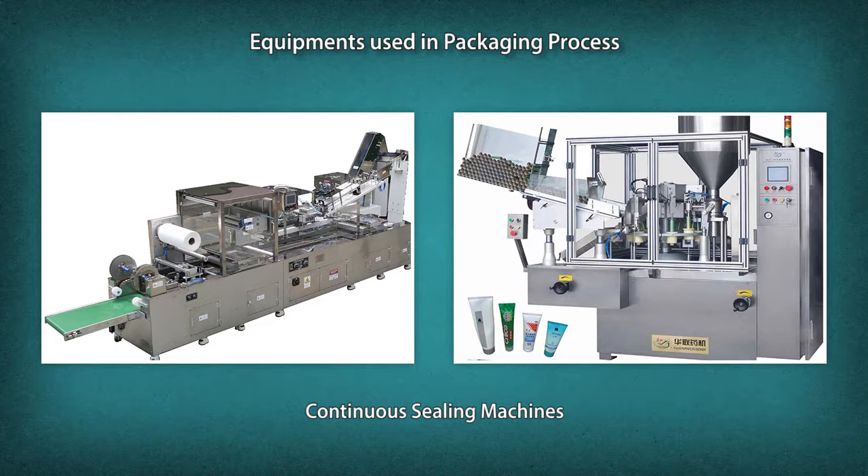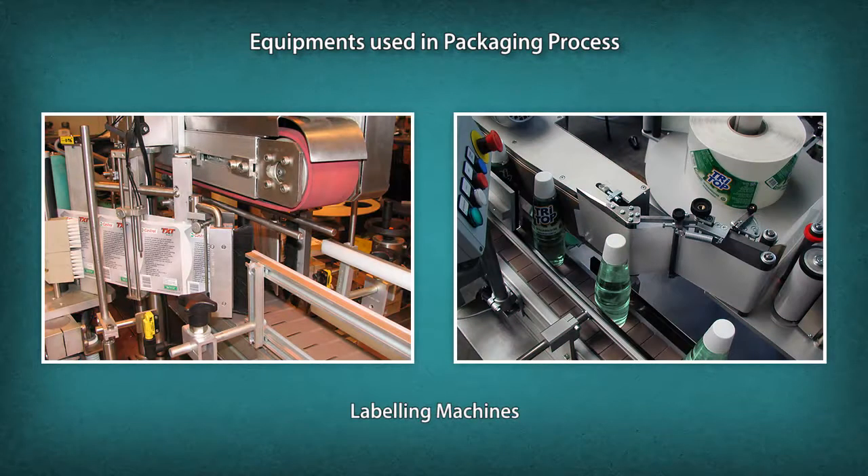Continuous sealing machines perform the sealing operation of pouches using a heat sealing process. They are used for packaging detergent powder, tea, namkeen, rice, pulses, and other materials in pre-made pouches. Labeling machines apply labels and decoration onto all types of packaging containers, display, point-of-sale, and transit packs.